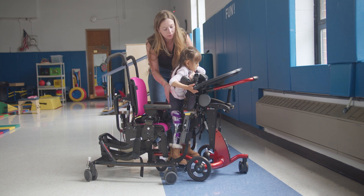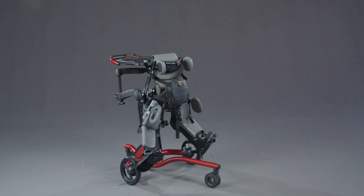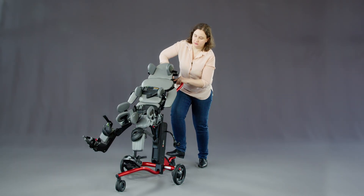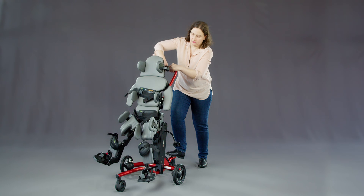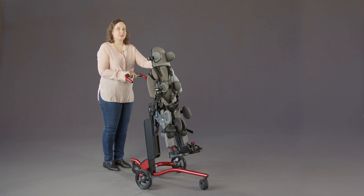The Rifton Stander is a versatile ally, accommodating children of all abilities. Its myriad positioning options include prone and supine, horizontal and vertical orientations, and it features soft, comfortable supports and straps. The Rifton Stander isn't just a support system — it's a bridge to health, comfort, and support for children of all abilities.